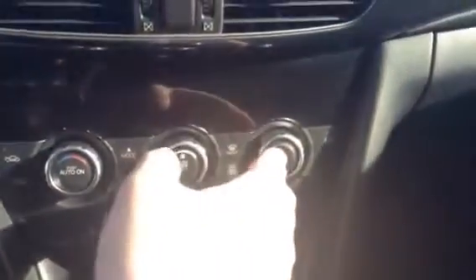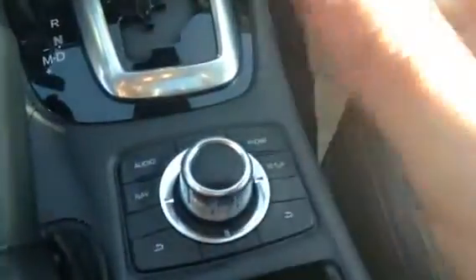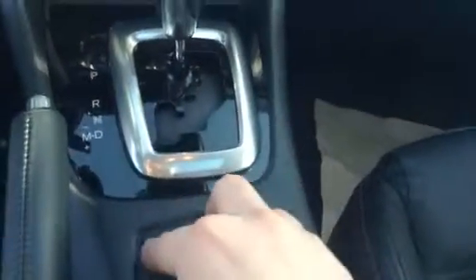The heated seats — you do have the dual climate control as well. You can see right here you do have an operational knob for your navigation, your Bluetooth, your radio, everything like that. The perk of this is once you get good at using it you basically don't have to take your eyes off the road — you just operate it while you're driving. It's a little bit safer; you never have to take your eyes off the road.